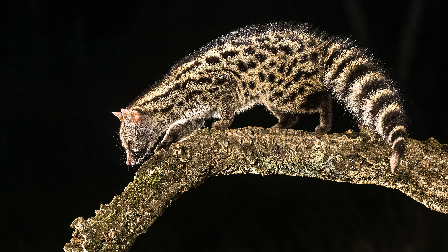3. Natural pest control. Genets are skilled hunters and are known for their ability to catch rodents and insects. If you have concerns about pests in your home, a genet can serve as a natural and effective form of pest control, reducing the need for chemical alternatives.